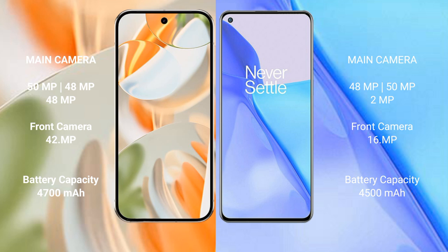Google Pixel 9 Pro features a triple rear camera setup: 50MP plus 48MP plus 48MP, and a 42MP front camera. OnePlus 9 has a triple rear camera setup: 48MP plus 50MP plus 2MP, and a 16MP front camera.